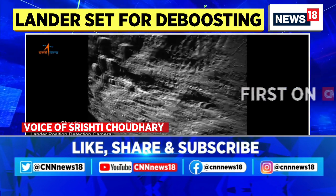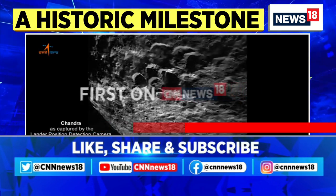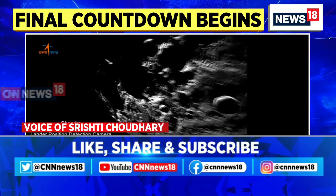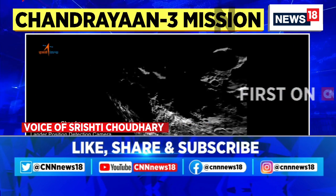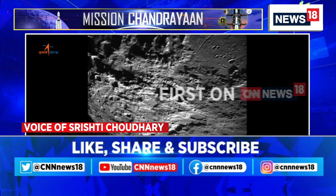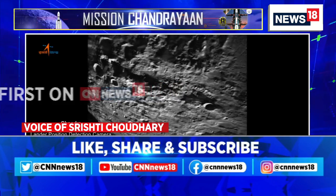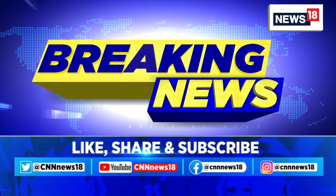The images have been captured from a distance of about 100 kilometers from the lunar surface. This is far from the landing site, because we have yet to reach the altitude from where the landing site can be captured. We will have to wait for the update from ISRO in that regard.